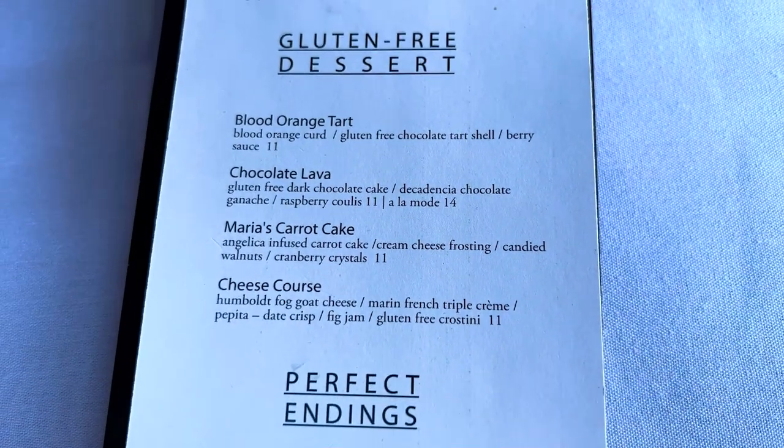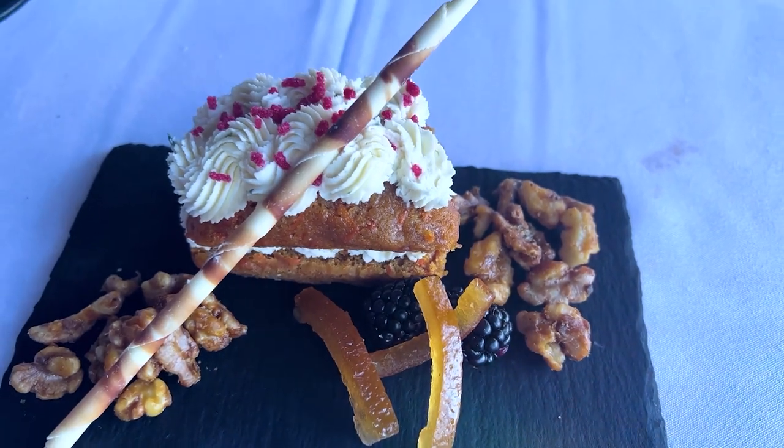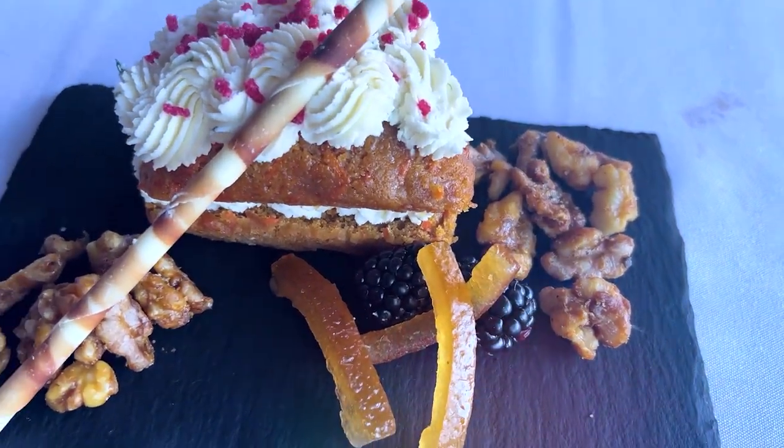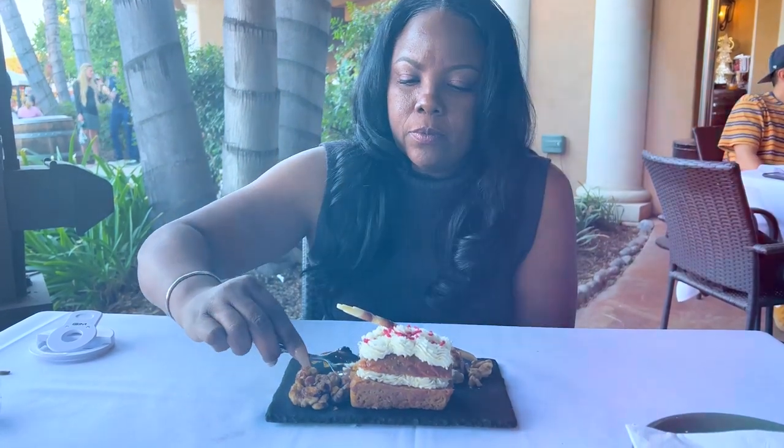I don't know which one to choose, but I'm getting a couple of these. This is their carrot cake — gluten free carrot cake, y'all. It's so pretty, I hate to even cut it.